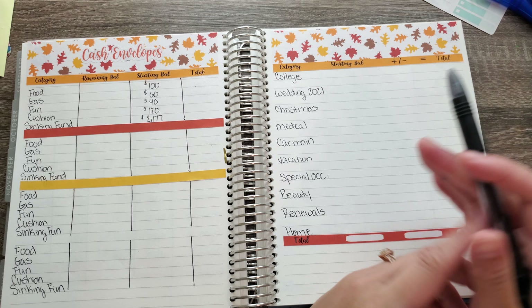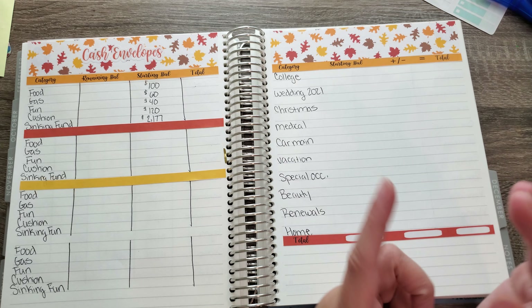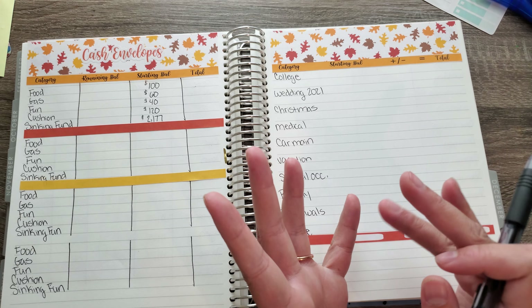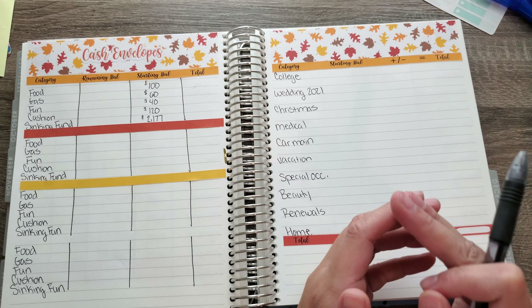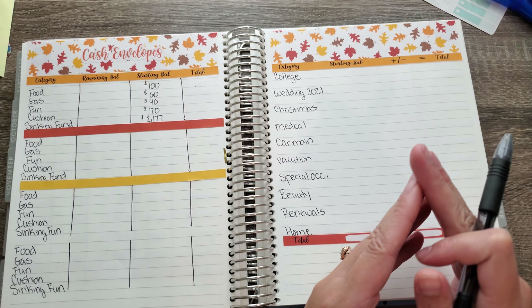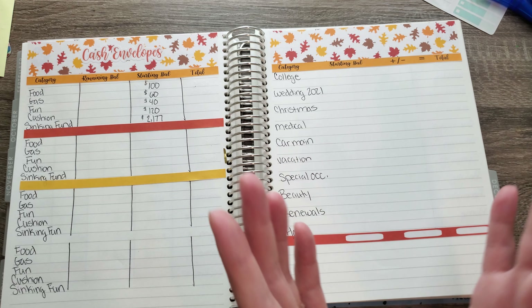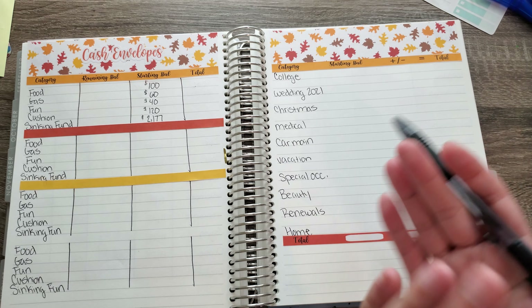Beauty is anything for shampoo, makeup, clothes, anything like that. Renewals is my car renewal, driver's license, and my tag. I'm a certified surgical technologist, so I have certifications that go out every four years, plus an annual membership. And then home is any renovations, HOA fees, or anything like that for our new home that we purchased in May.